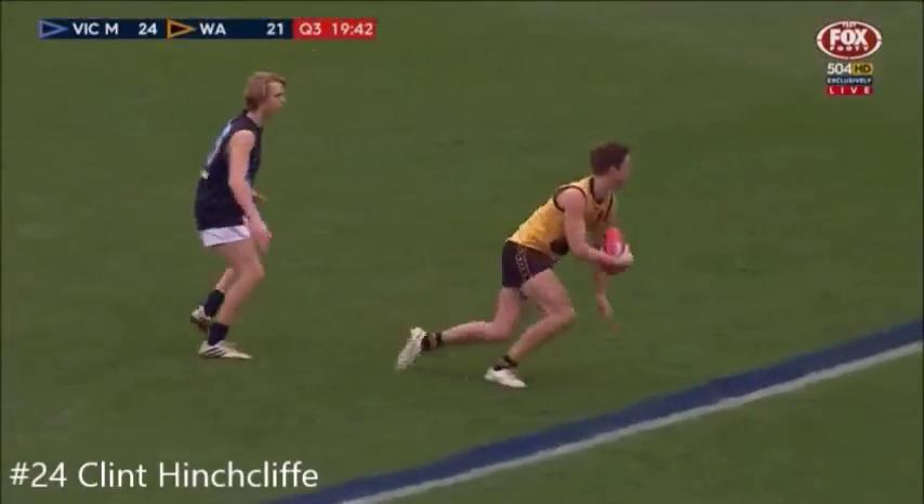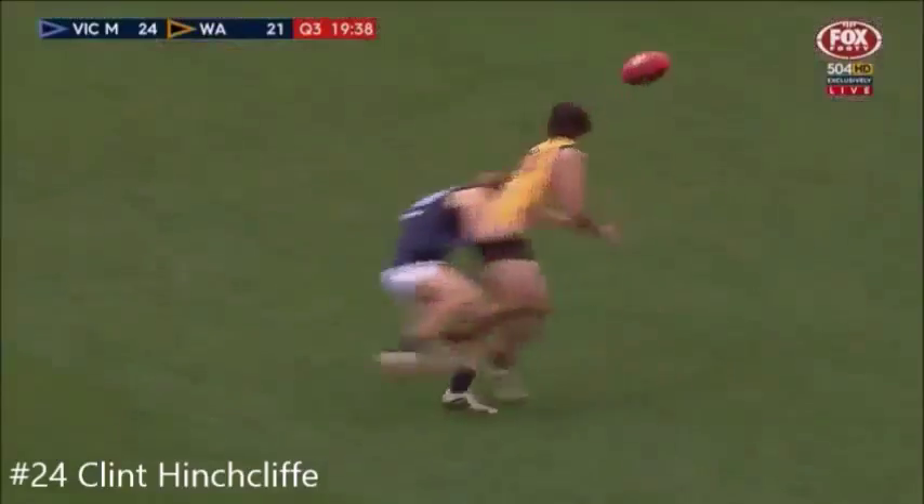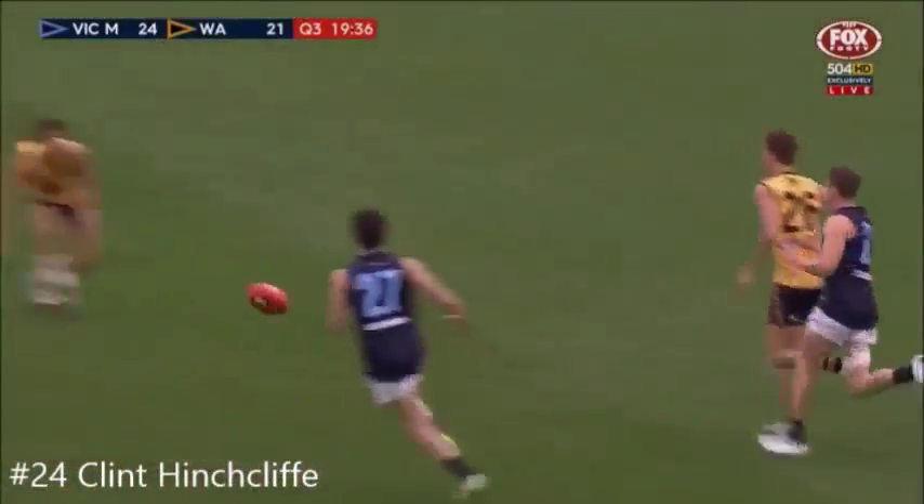His man is Hinchcliffe and Hinchcliffe wins the first disposal. Gets it low and he gets it onto the chest of Dylan Smith. Gives it back to Hinchcliffe and they've made a real mess of it.